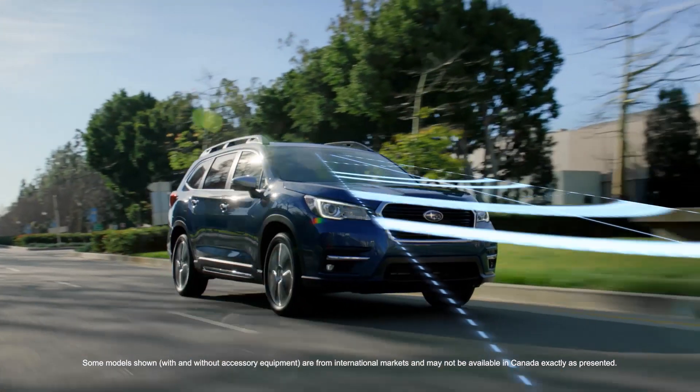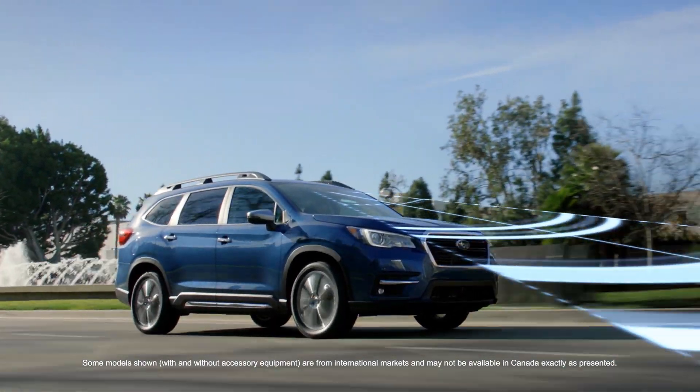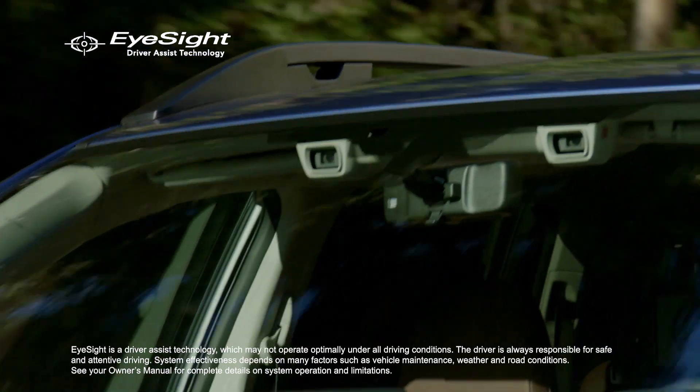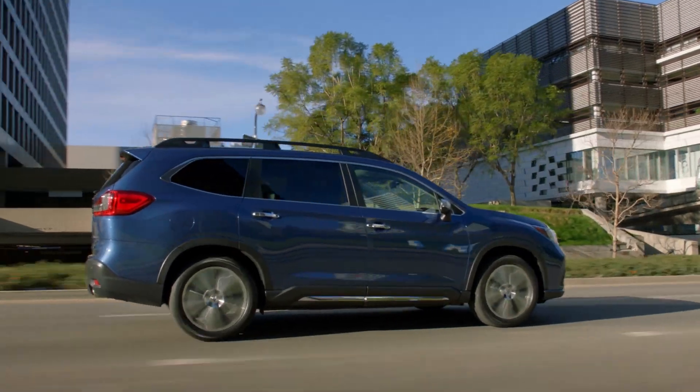As a new teen driver, our daughter has these tools to help support her and her driving and to help make sure that she's safe when she's out there on the road. Advancing safety is about anticipating danger before it arrives. That's why Subaru developed EyeSight driver assist technology, one of the first safety systems of its kind.